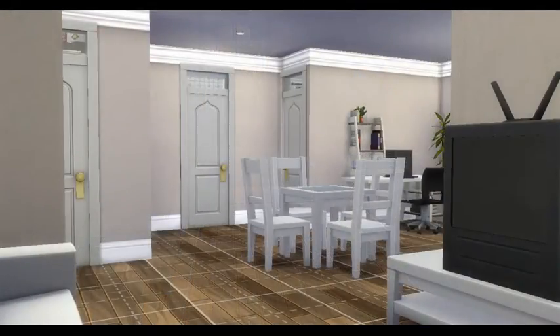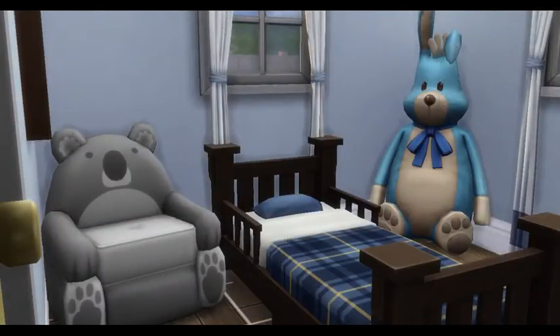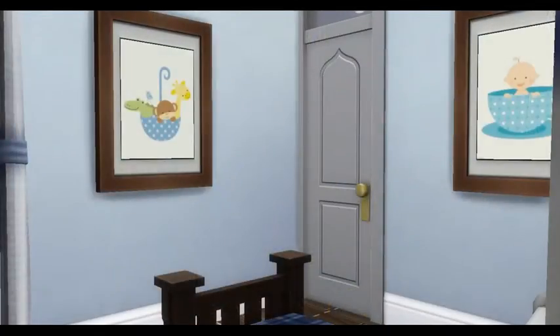This home here is a one-story economical home with an open floor plan. The kitchen has an island with it. It's a great starter home for your family to grow.